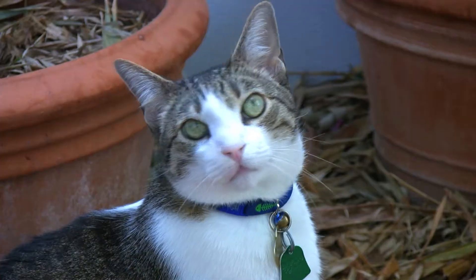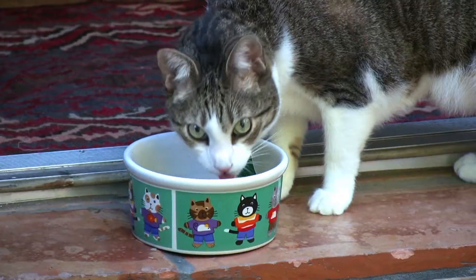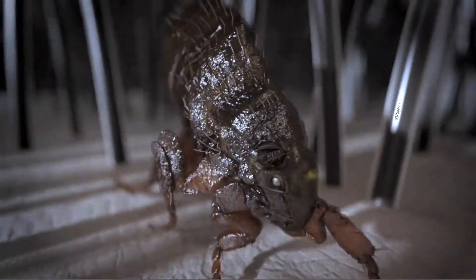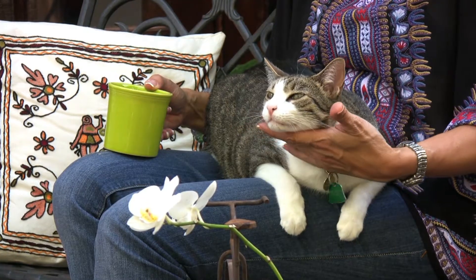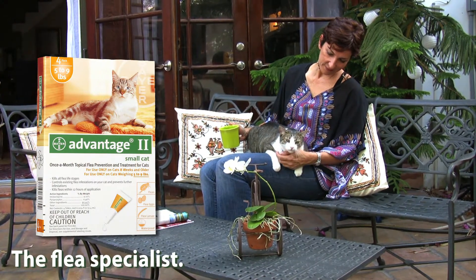Our cats play a very special role in our lives, and of course we want them to be happy. So at the first signs of flea infestation, it's important to act quickly to kill fleas, and treating with Advantage 2, the flea specialist, can help prevent fleas on your cat.